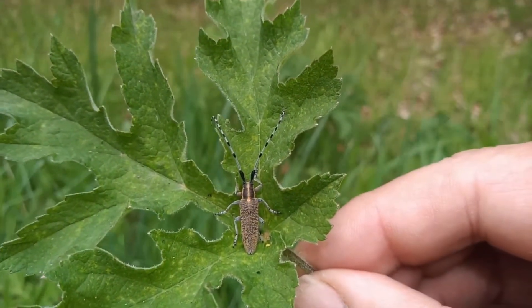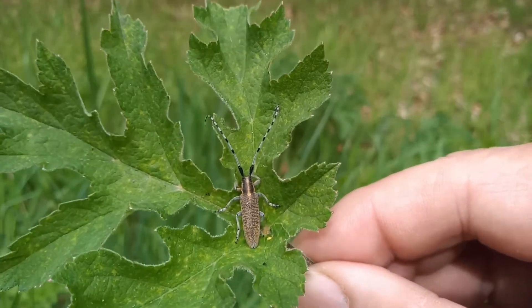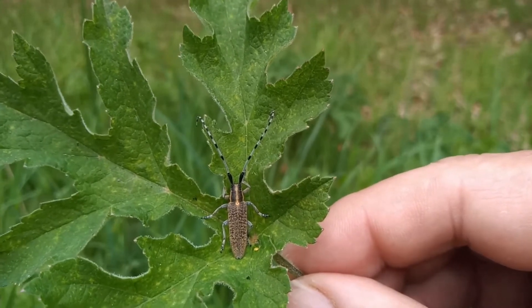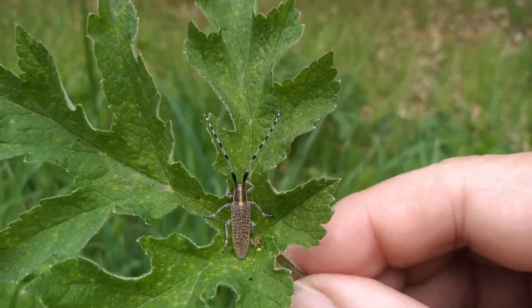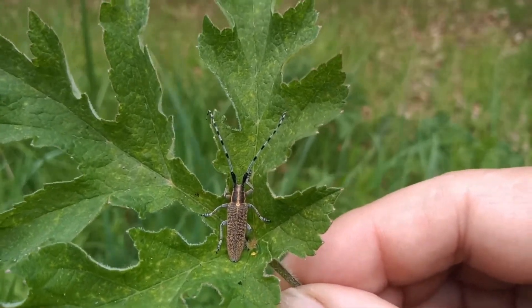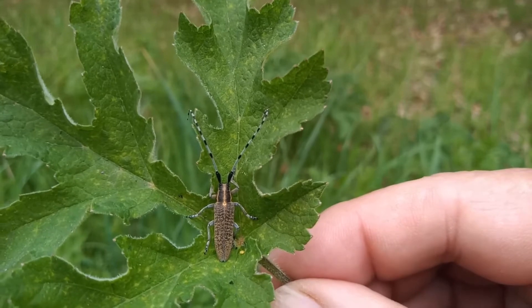It's a cracking species and a very confiding one — it's allowed me to pick this bit of umbellifer foliage and not move a muscle. This is an impressive longhorn; it's a large longhorn with an equally large and impressive name. This is Agapanthia villosoviridescens, sometimes called something like the 'golden bloom longhorn,' but Agapanthia villosoviridescens isn't that difficult to say — it might sound it, but it isn't.